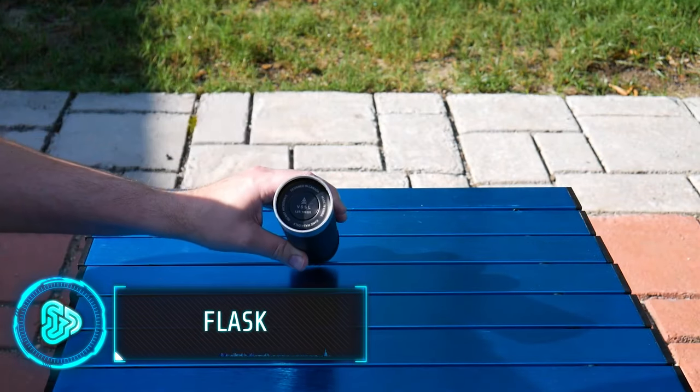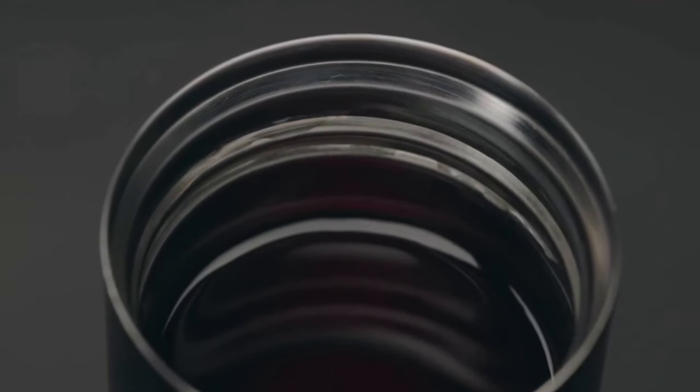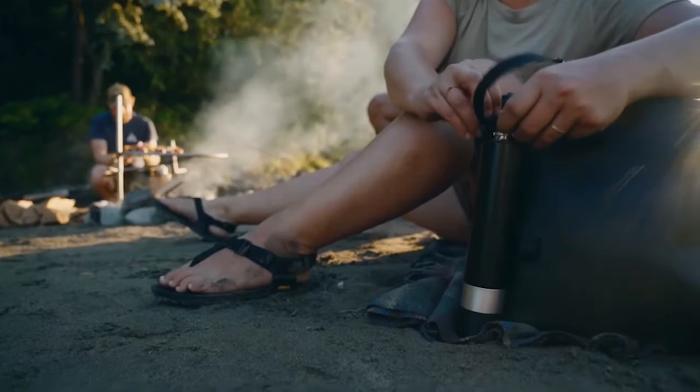This camping flask is no ordinary thermos. With exceptional insulation, it maintains your drink's temperature perfectly. The double-walled insulated stainless steel keeps beverages hot for five hours and cold for ten hours.